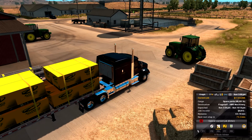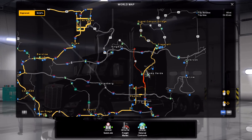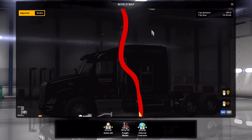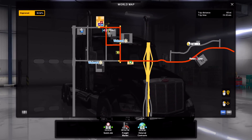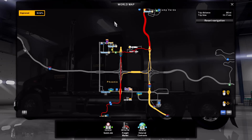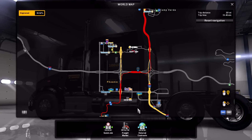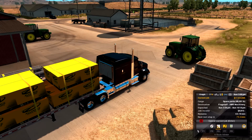Today we're hauling spare parts heading to Flagstaff. I'm currently down here in Phoenix, so it's not a very long run — basically just going up, and it's actually just outside Flagstaff. That's going to be a really short run over to HMS.